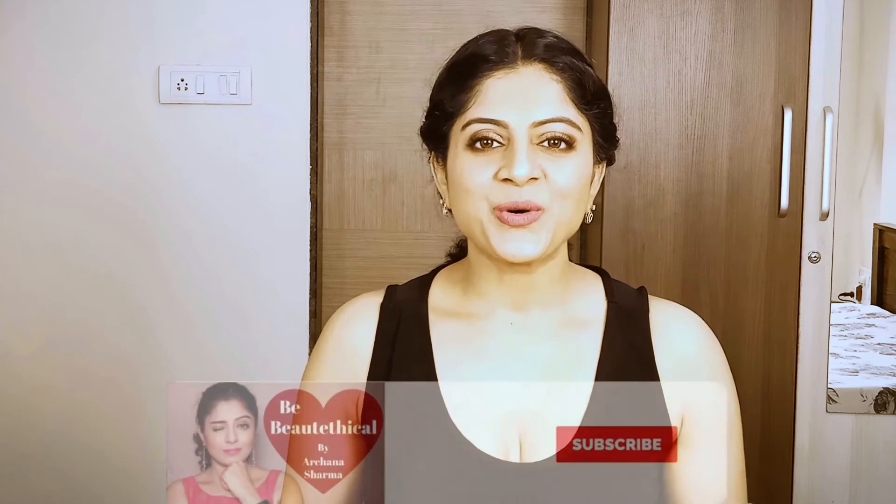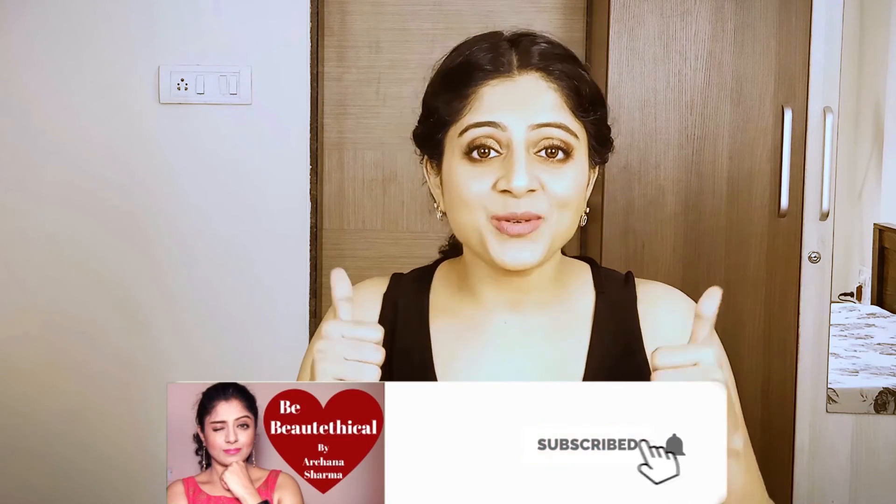That's it for today's video. I hope you found this information useful — do give a thumbs up if you did. Please don't forget to subscribe, like, and share this video and other videos which give out information about cruelty-free and vegan brands, so that more and more people get to know about cruelty-free and vegan brands which are easily available in India. Thank you so much for watching, and I will see you again very soon in my next video. Till then, take care, bye!